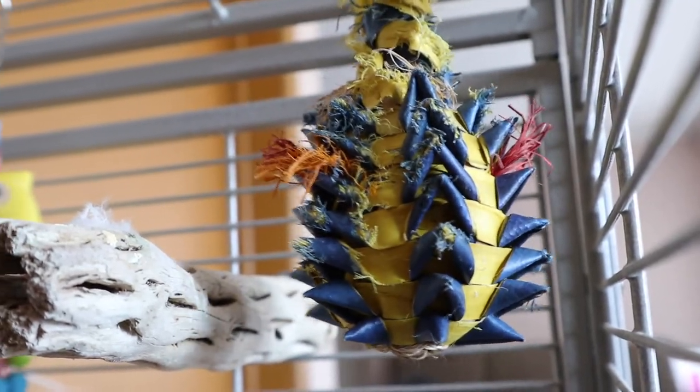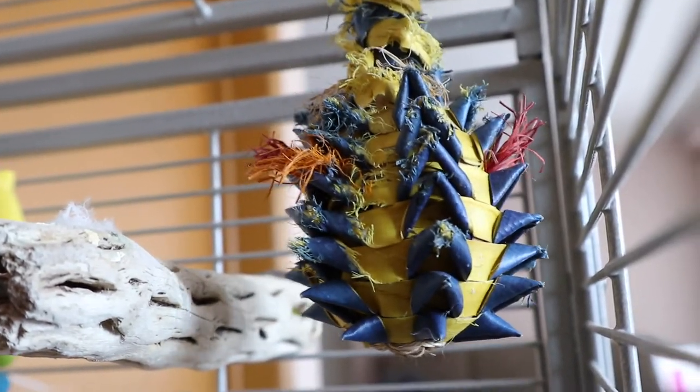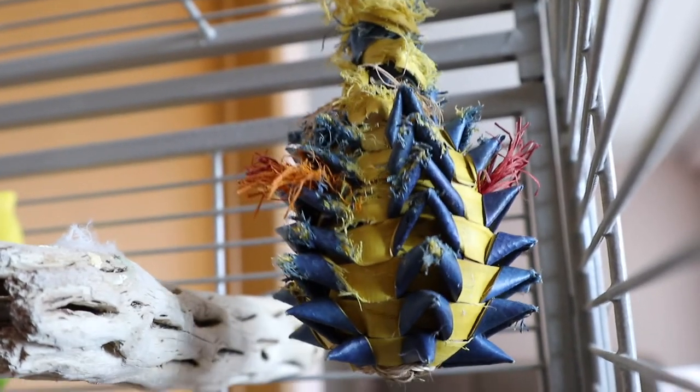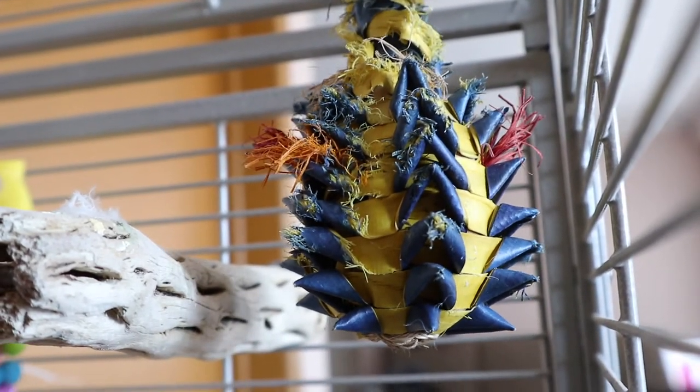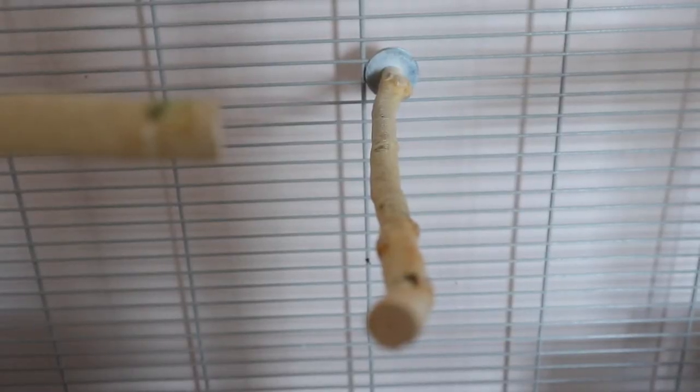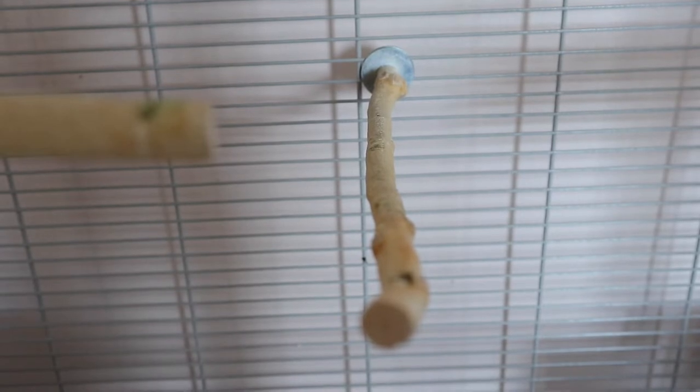Before I got Blossom, Kiwi and Edward had this toy and didn't seem very interested in it — Blossom seems to like it a lot more. This center perch I think is also very suitable for canaries.